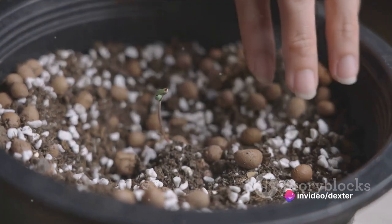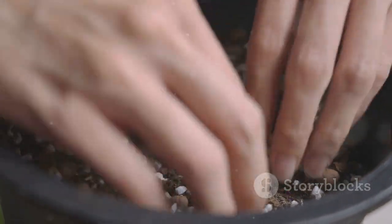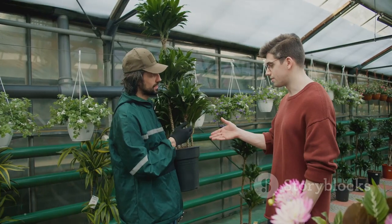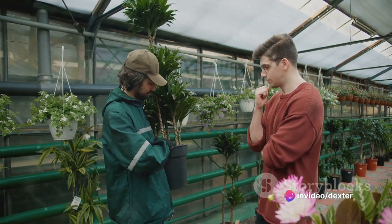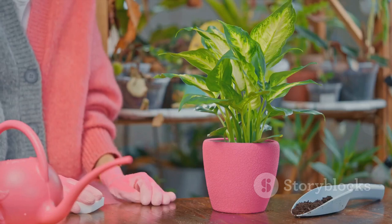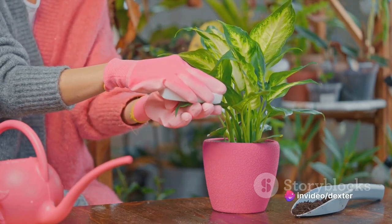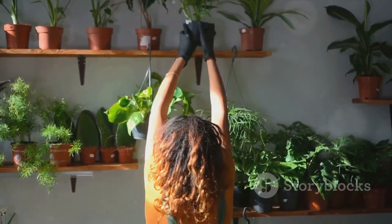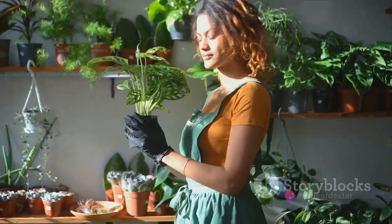Now you might be thinking, this sounds great but I don't have a green thumb. Well, here's the good news — you don't need one. Anyone can become a successful indoor gardener. It's all about learning the basics, and that's exactly what this video is all about. We'll guide you through the process, step by step, from choosing the right tools and plants, to understanding how to care for them. This video is your ticket to becoming a proud plant parent. Whether you're looking to add a bit of greenery to your home office, or you're dreaming of a full-blown indoor jungle, we've got you covered. Embarking on this green journey might just be one of the most rewarding decisions you'll ever make.